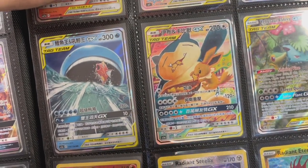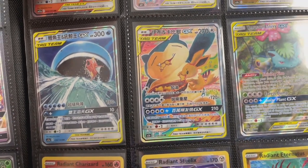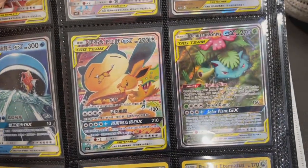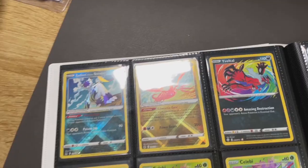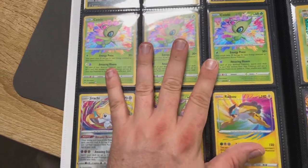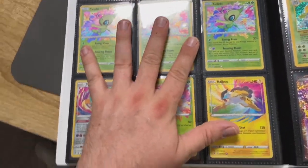The Wailord alt art is in there - beautiful card. Snorlax looking beautiful too - I think it was a promo in English but from a set in Japan, so very cool. We've got the Venusaur and Snivy, and I'll definitely be grading a bunch of those cards. More Radiant rares - I think these will end up being quite valuable in the future and very collectible, so while they're cheap I'll be buying these up.